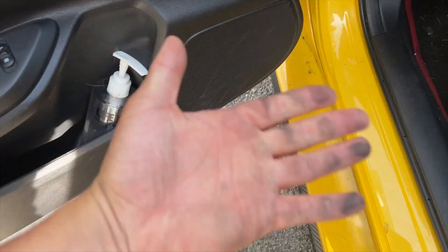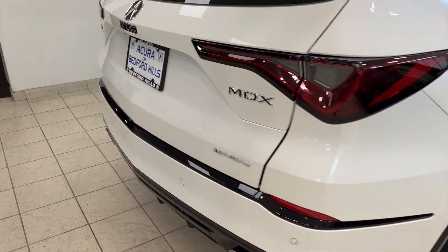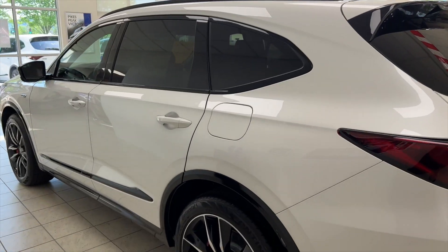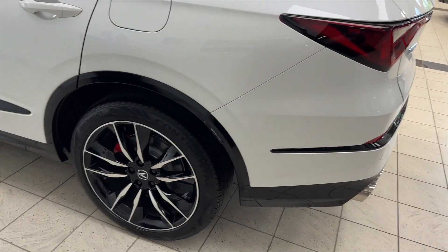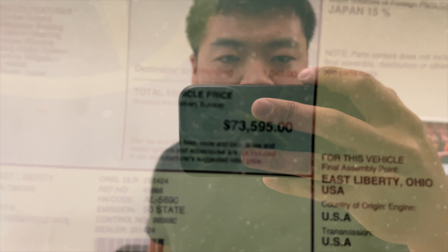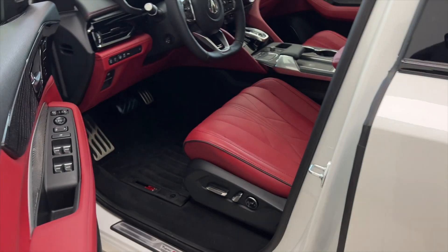So I'm in the Acura dealer trying to find out about the Integra - I think it's being prepped in service right now. We're in the showroom trying to find a salesperson to maybe show it to us. Here's a new MDX - this thing is really big, it got way longer than what they used to be. Holy crap, $74,000 for an MDX - they were never this expensive.